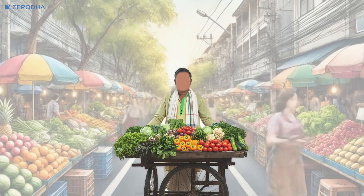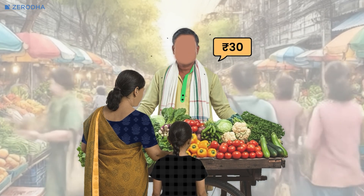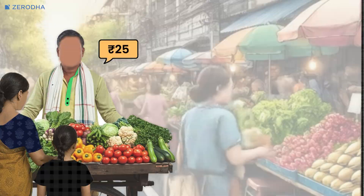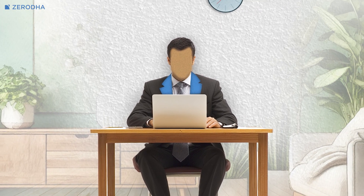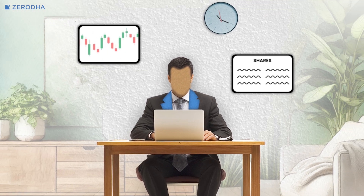Let's start with the basics. Imagine a busy bazaar like the ones we visited with our parents as kids. There are sellers shouting out prices, customers bargaining, and everyone trying to make the best deal. A stock exchange works in a similar way, except instead of vegetables, it's shares and financial instruments being traded. And thanks to digitization, there's no shouting — everything is done online.